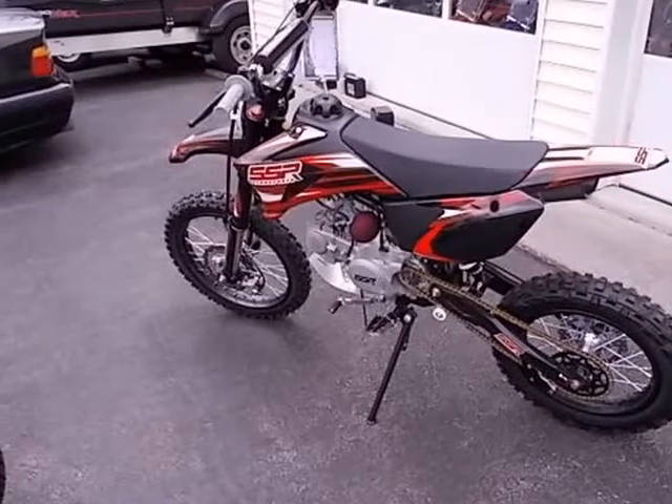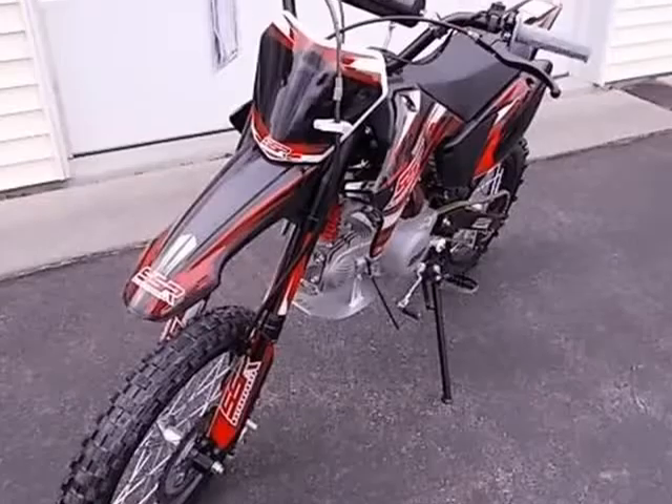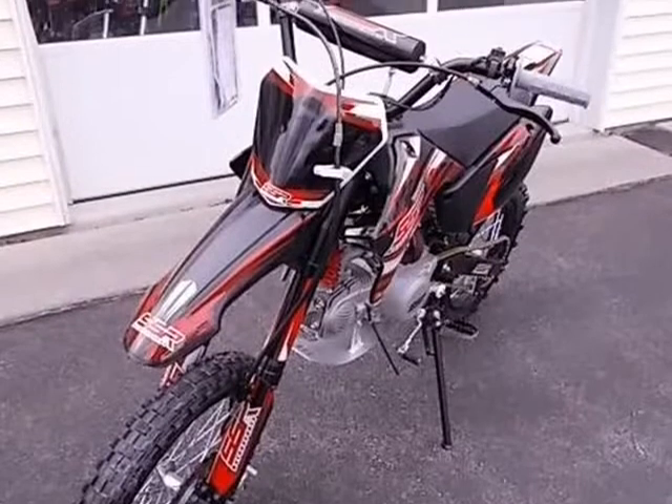This 2021 SSR TR140 is brought to you by JNAMP, J-Enterprise Auto Sales.